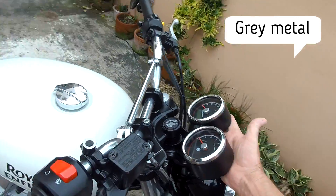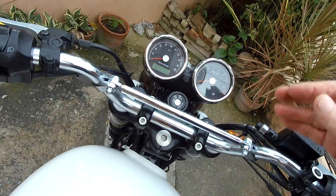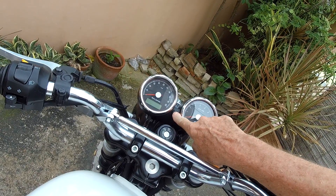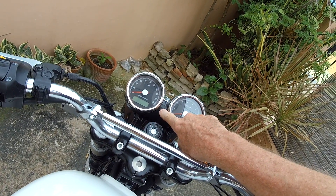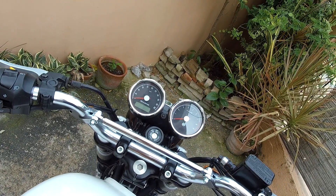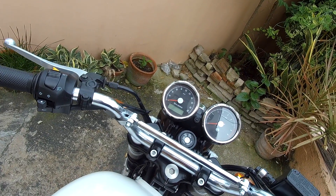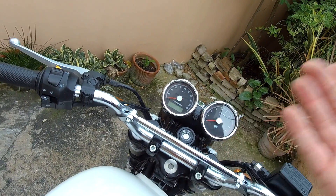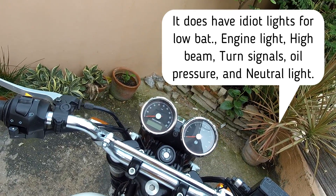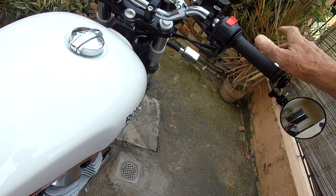We have twin clocks here — the Triumph Street Twin only had a single clock. These are really basic instruments: a tachometer and a speedometer. The only extra you have is a trip meter with trip one and trip two. There are no ride modes, no fuel monitoring beyond a basic fuel gauge, and nothing extra. Moving to the throttle — this is a cable throttle; the Triumph had throttle-by-wire.